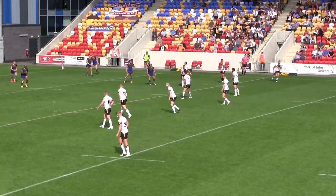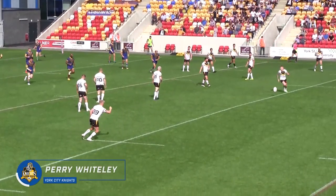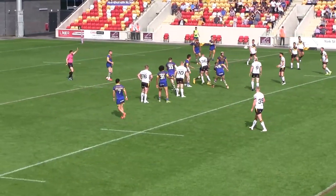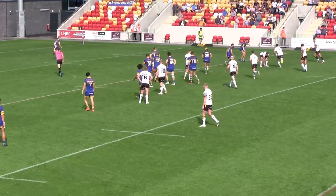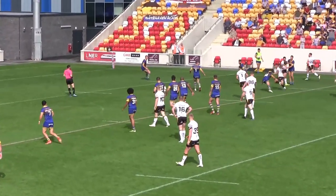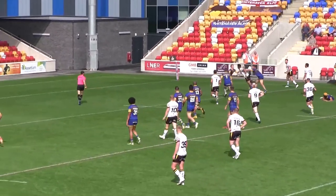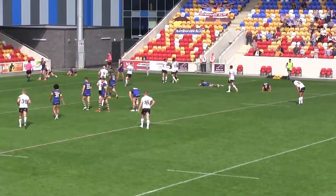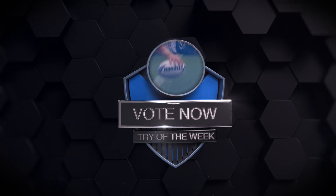And finally, try number six: Perry Whiteley for York against Whitehaven. Doesn't look very promising to begin with, but it's drawing the defence into a false sense of security — because when the ball is moved out to Nikau, that is a fabulous flick that beats two defenders and allows Whiteley to score. Get voting for your favourites — let's go!